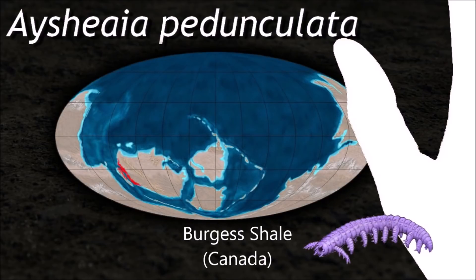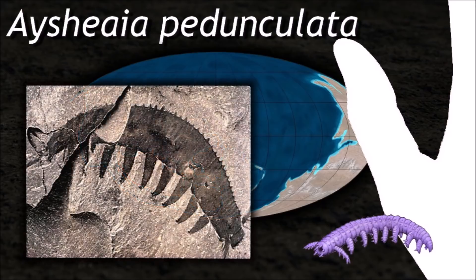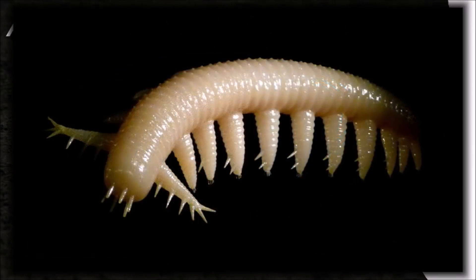In the musculature of lobopodians, the outermost muscles are longitudinal, contrary to the onychophorans, in which the longitudinal muscles are the innermost.